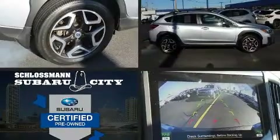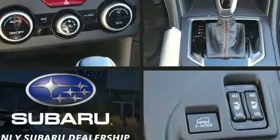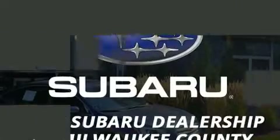You can expect a lot from the 2018 Subaru XV Crosstrek. With fewer than 25,000 miles on the odometer, this four-door sport utility vehicle prioritizes comfort, safety, and convenience.